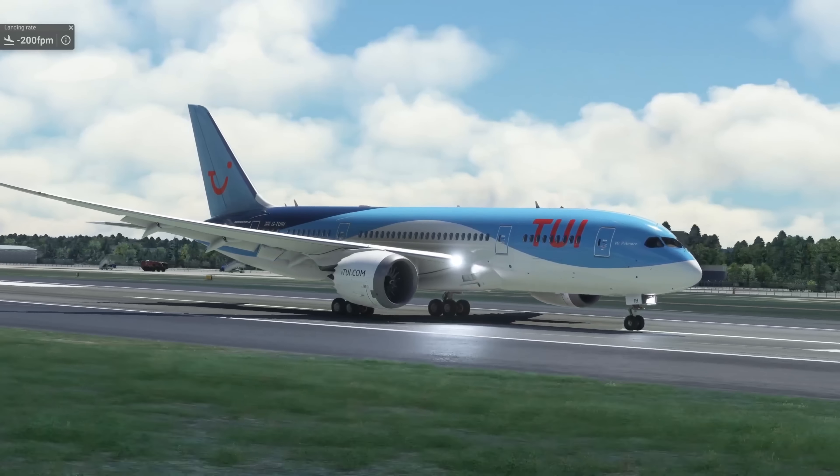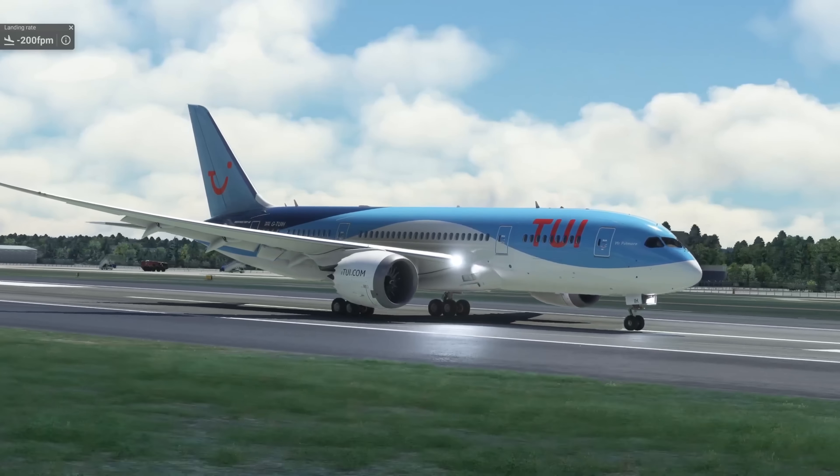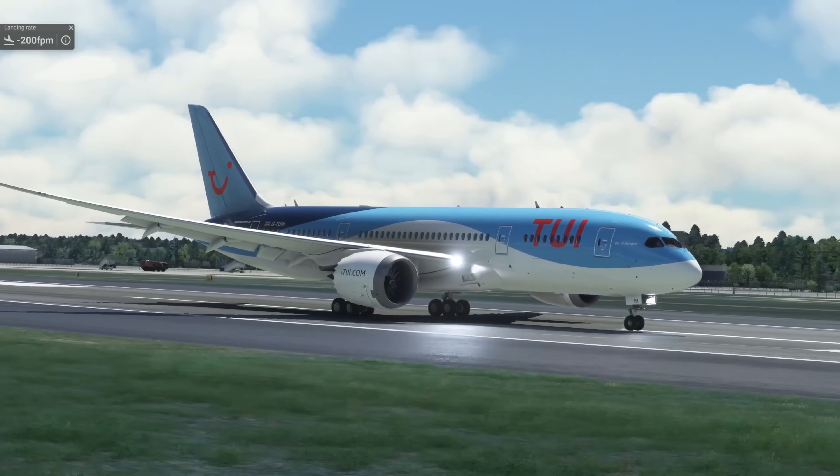A little slam of the nose wheel there. Reverse green, autobrakes active, decelerating through 80 knots, 60 knots. Touchdown recorded at 247 feet per minute, right on the zone, 1.22 G — quite nice. From the outside, fighting the crosswinds — there's the flare, touchdown, and reverse. Slightly different score this time but it's never consistent, especially when using a replay mod. Looking really nice though.